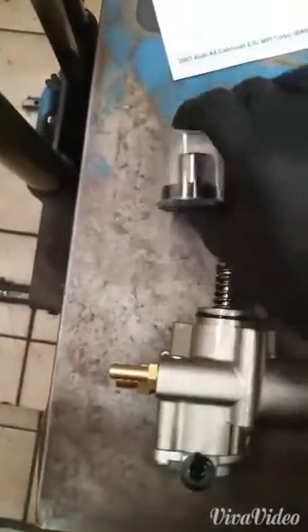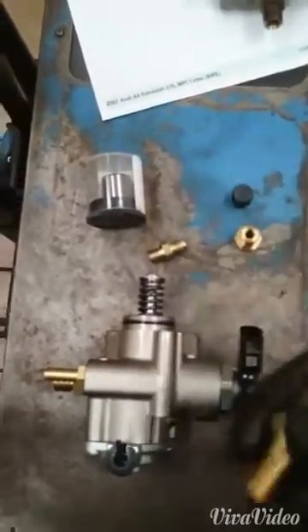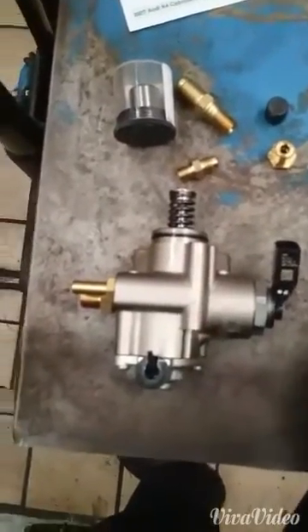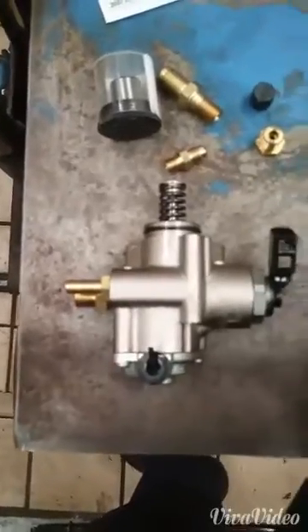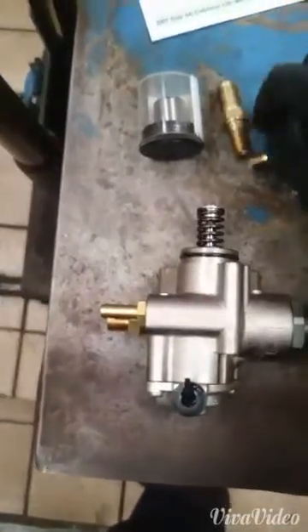We've got all the new parts here — new tappet, new connectors. This is a one-way valve on the fuel rail which goes back to the tank; we're going to replace that as a precaution. A lot of the pipes that run from this pump go through that, so while it's all off it's best to replace it. That's the new pump and a few interchangeable connectors that we can change over.